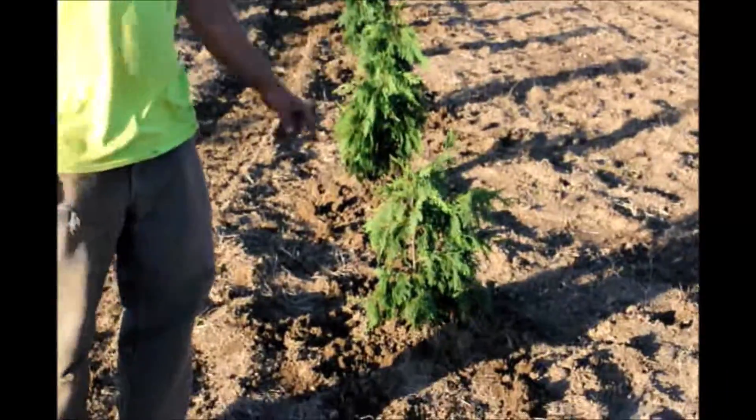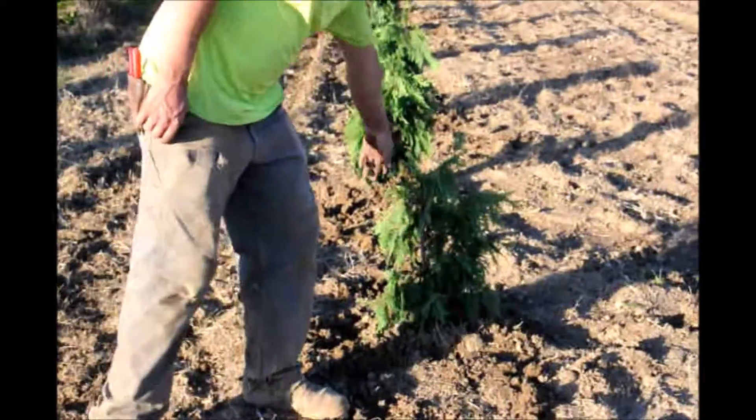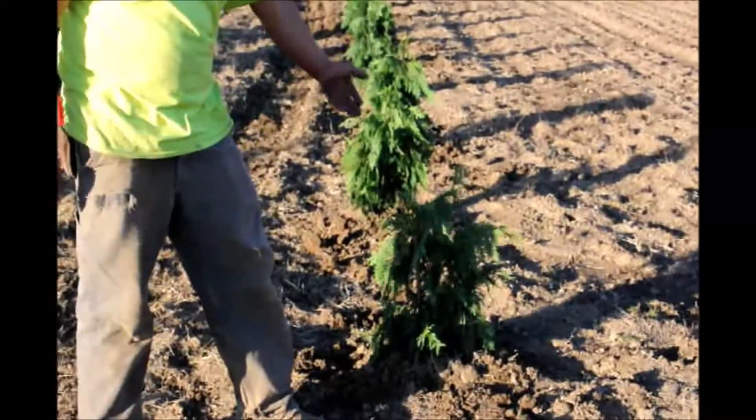But anyway, this is the Alaskan Weeping Cedar. They are ones that we bought in from three-gallon containers. We're just going to plant them as is.